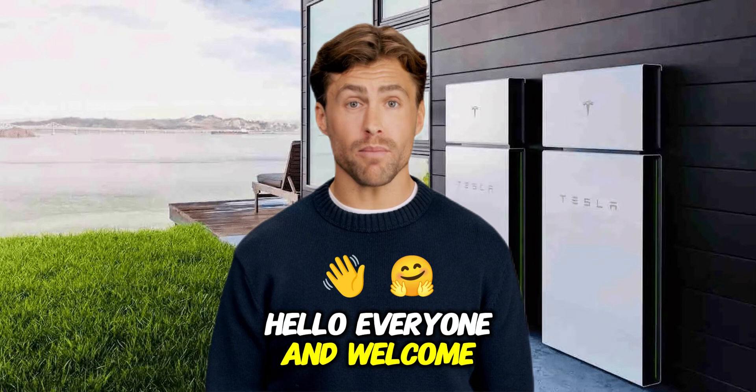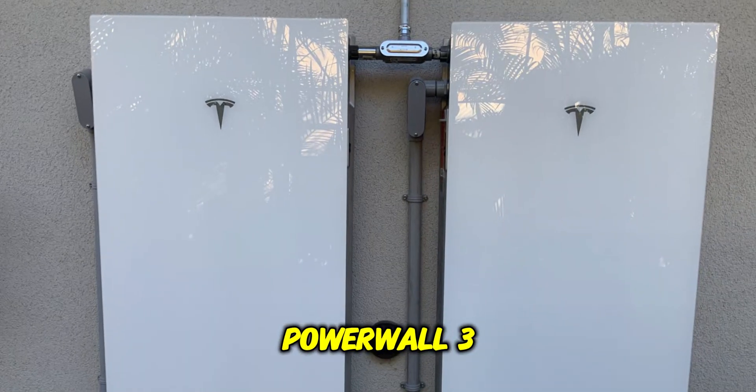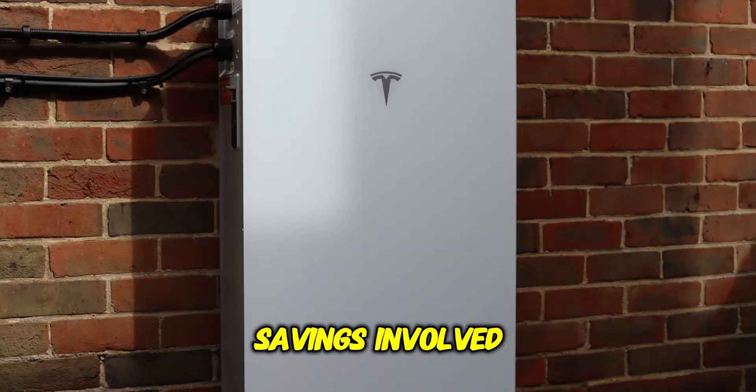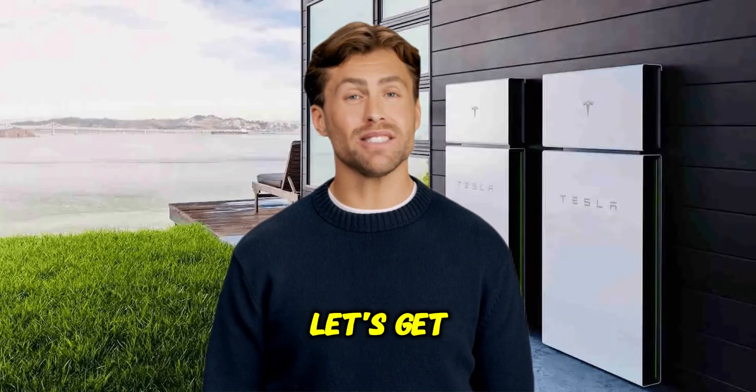Hello everyone and welcome! Today we're taking a comprehensive look at the Tesla Powerwall 3. We'll cover what it is, how it works, the costs and potential savings involved, the pros and cons, and who might benefit most from adding one to their home. Let's get started.